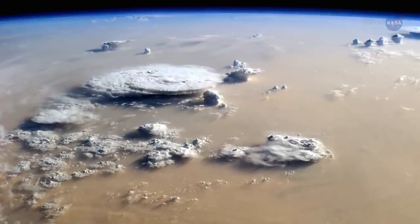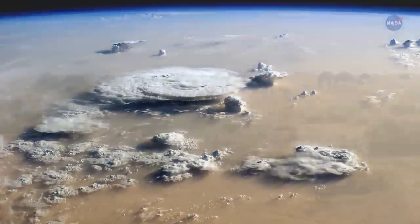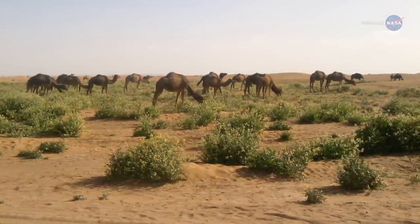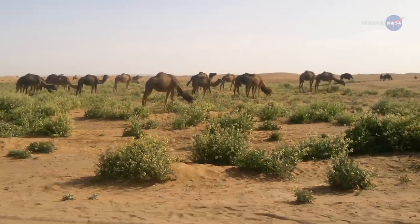The exact reason behind this correlation is unknown, but Yu has some ideas. It's possible that the increased rainfall could cause more vegetation to grow in the Sahel, thus leaving less sand exposed to powerful winds.